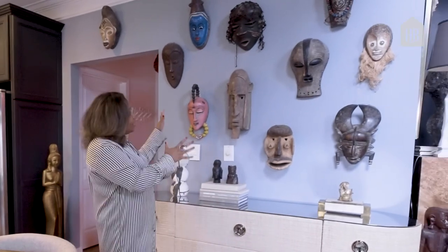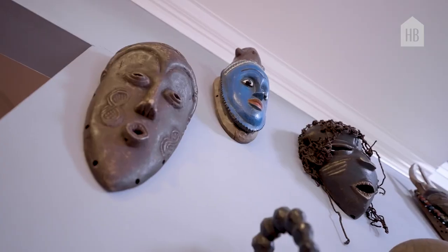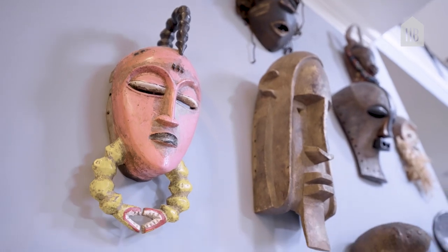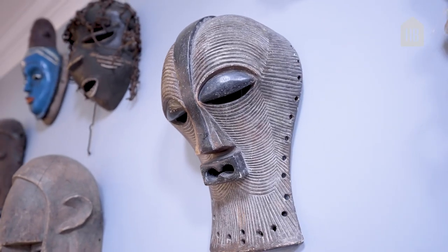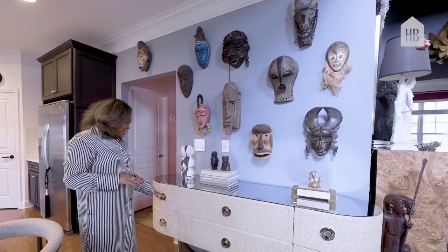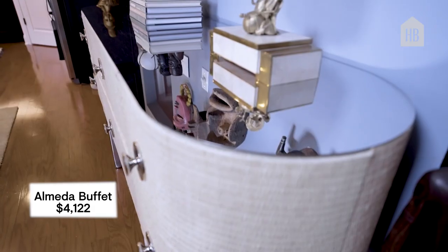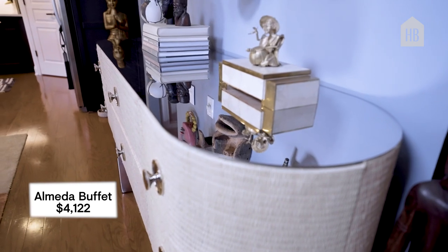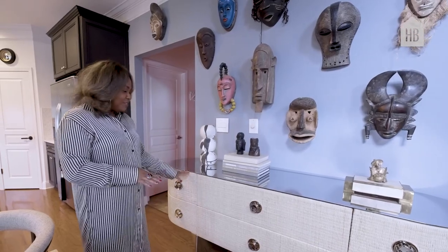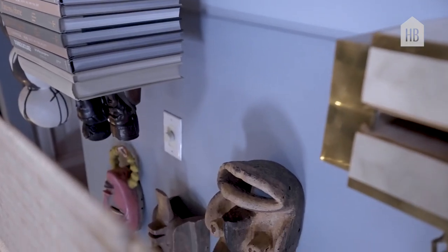Then we'll move over here to our mask wall. These masks came from a collector who had traveled all over the continent of Africa. On the back of each mask is actually the year and the country where they got it from. I paired that with this chest from Bernhardt — it is raffia and has tons of storage, which we needed. This is where we hide our mail, our gloves, all of that. I love the reflective detail of the top and the mirror because it reflects the mask and the blue color, so it almost looks like it's blue.